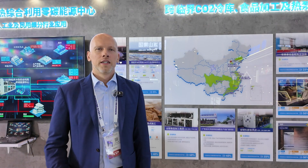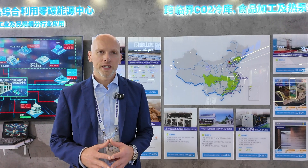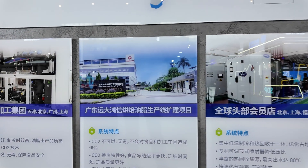Carrier will be one of the leading players here and we are looking forward to hearing updates about their projects going forward. Behind me you can see the map of CO2 transcritical and subcritical projects by Hire Carrier in China — around 12 projects in CO2, with around 20 racks installed in the market.